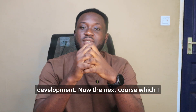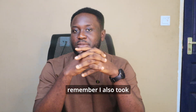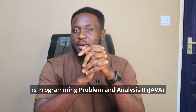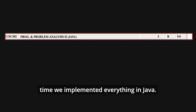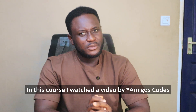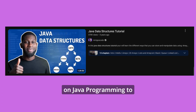The topics covered included abstraction, algorithms, data structures, encapsulation, resource management, security, software engineering, and even web development. The next course I took an alternative route for was Java — Programming Problem and Analysis 2 — where we implemented everything in Java.